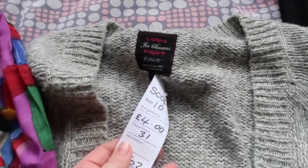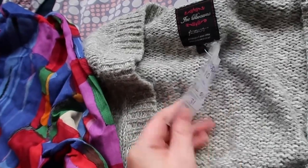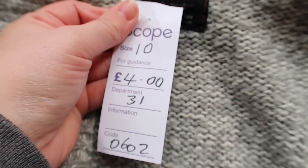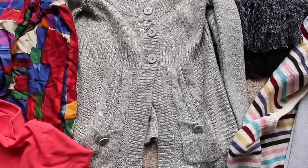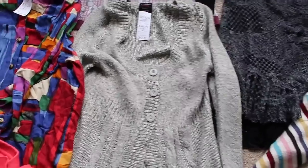And again, Joe Browns, from the same shop. It says size 10 on the label but it's actually a size 16, which is a bit of a bonus because when I bought it I thought it was a size 10. It's just a knit cardigan. I paid £4 for that and I'd imagine £20 to £25 on that one.